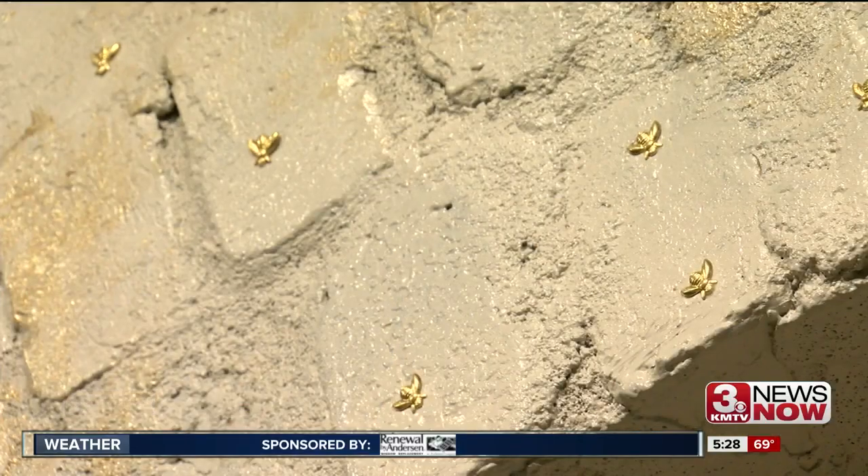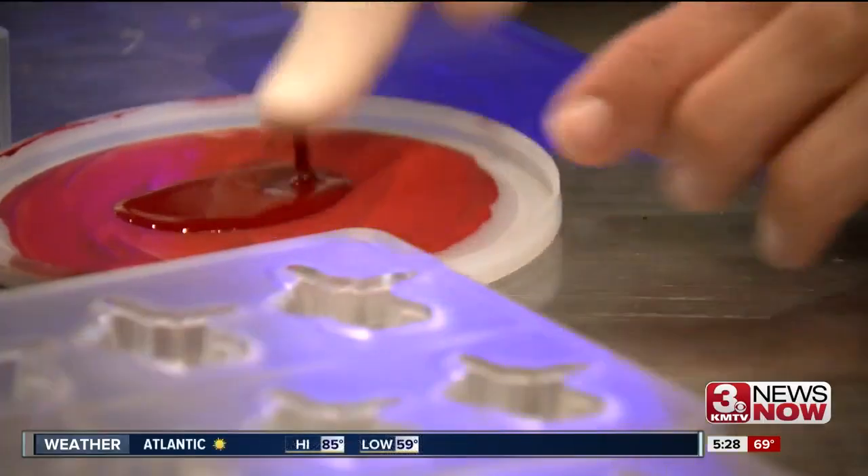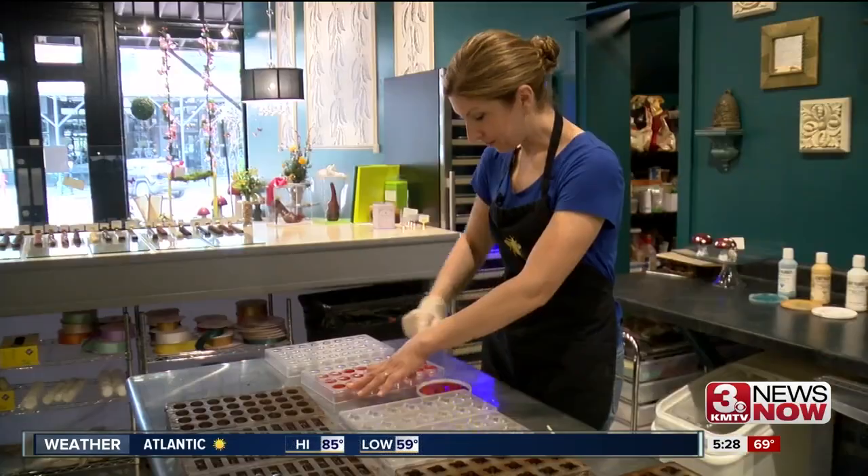I think the first thing they notice when they walk in is just an aroma of chocolate, and then lots of little details everywhere in the shop — from the tiny bees inlaid in the bricks to the hand-painted details in the chocolates.